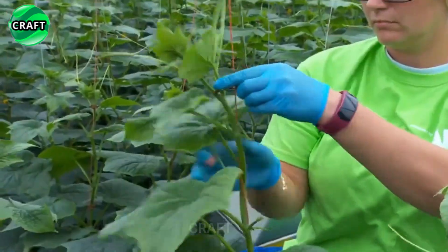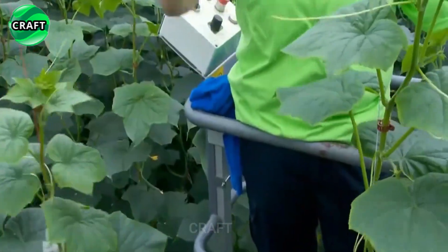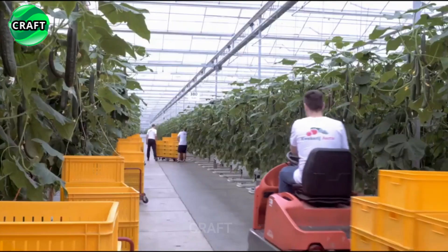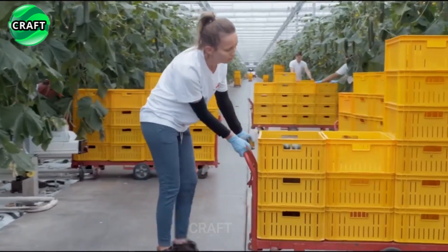As the cucumbers grow, they are tied up and dry leaves are removed, constantly maintaining their health. This method also reduces the use of soil and water, makes efficient use of greenhouse space, and provides the plants with the necessary nutrients in optimal quantities.